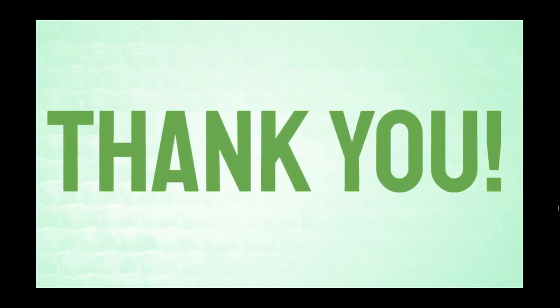Thank you very much to everybody who took the time to watch this video. I urge you to make it a goal to clean your rooms, cook more of your own food, avoid meat, milk, oils, and fats, as well as plastic as a whole. Have a great day!